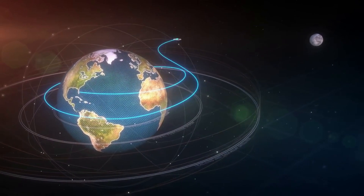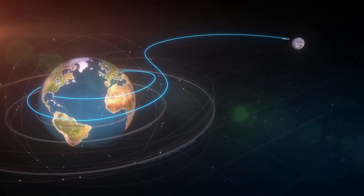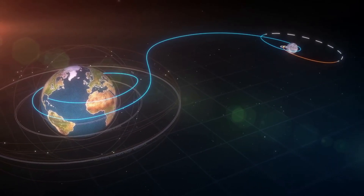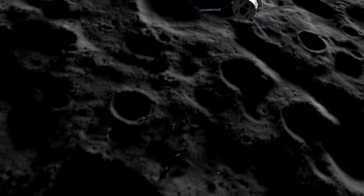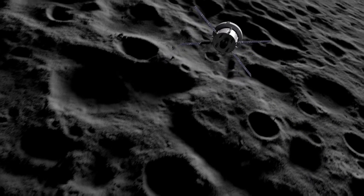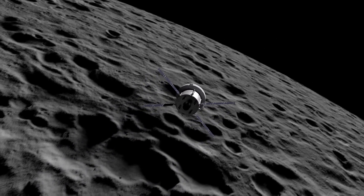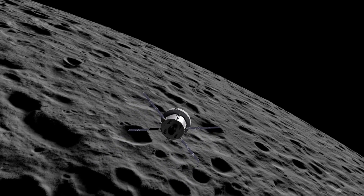After completing checkout procedures, Orion will perform the next propulsion move called the Translunar Injection, or TLI burn. With the ICPS having done most of the work to put Orion into high Earth orbit, the service module will provide the last push needed to put Orion on a path toward the moon. The TLI burn will send the crew on an outbound trip of about four days and around the backside of the moon, where they will ultimately create a figure eight extending over 230,000 miles from Earth before Orion returns home.